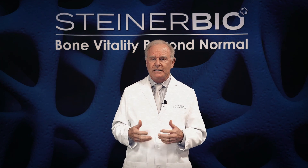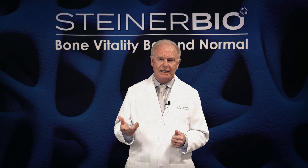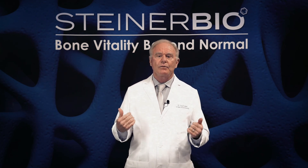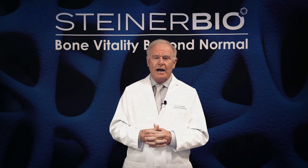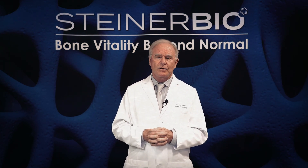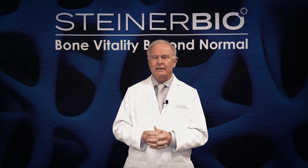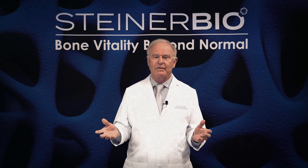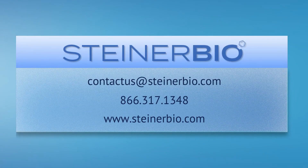If you want to find somebody that uses science-based bone grafts and minimally invasive extraction techniques, call Steiner Bio. We'll find a clinician in your area that uses these techniques. I also practice in Roseville, California, right next to Sacramento. If you're interested in me seeing you for your dental therapy, I'm very happy to provide your care. Please call Steiner Bio and we'll get you set up for a consultation. I hope you've learned some information that will help you in your future dental care. Thank you very much for listening.